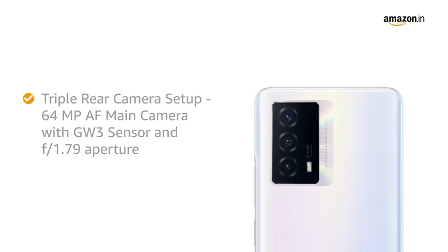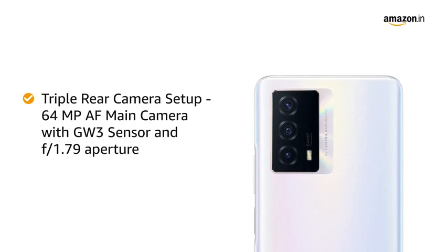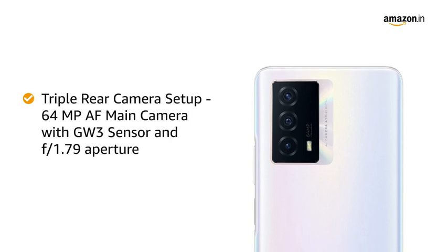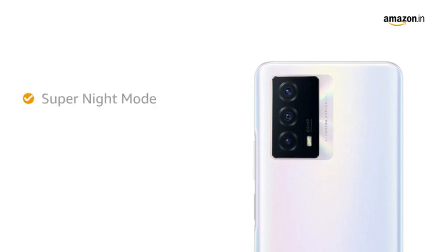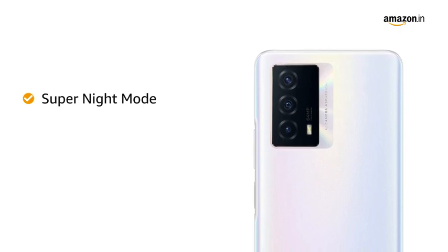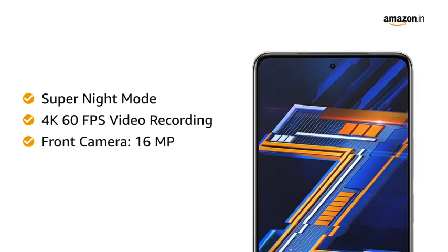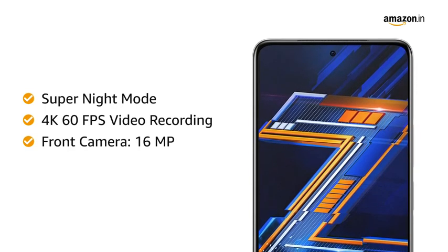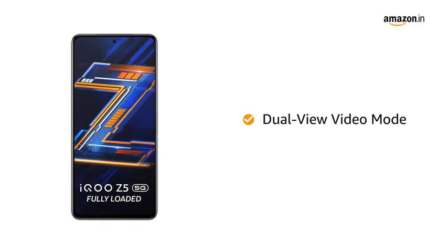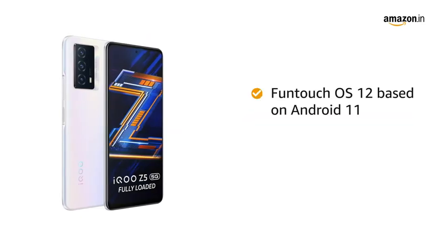The smartphone features a triple rear camera setup with a flagship 64MP autofocus main camera with GW3 sensor and F1.79 aperture. The camera also gets super night mode so that you can take highly detailed pictures even in the dark. You can also record 4K videos at 60fps. The 16MP front camera allows you to take beautiful selfies, and you can capture moments comprehensively by displaying rear and front camera visuals simultaneously.